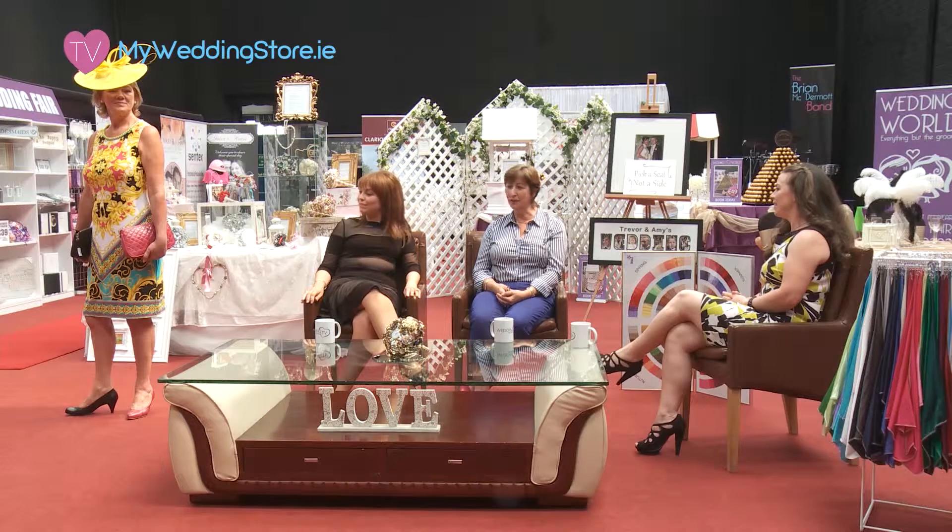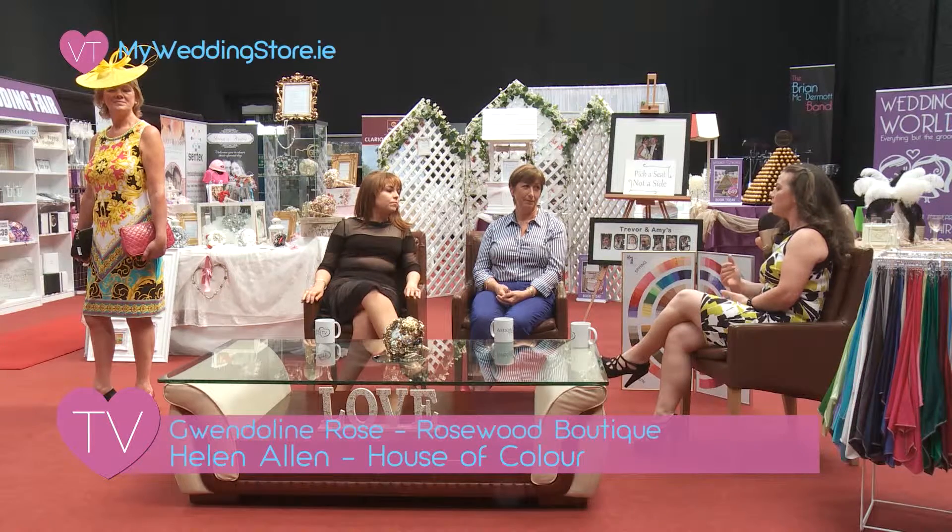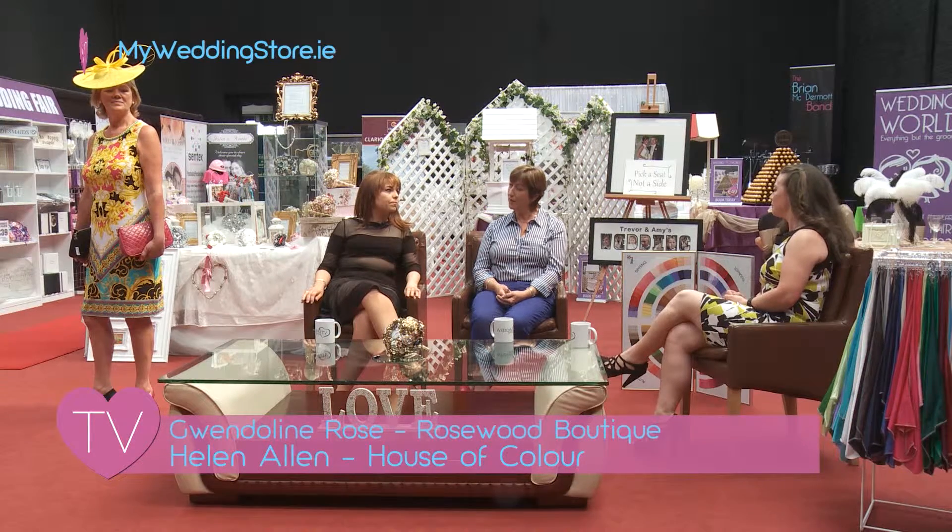The bags retail at 120 euro and the shoes are also 120 euro. We do offer a discount whenever shoes and bag are bought together. The thing about buying the two together is they're the exact same shade, so you're not worried. Sometimes you're better off — if you can't get the same shade, go completely off it, because if it's even a slight bit out, it looks wrong. This is about re-wearability.